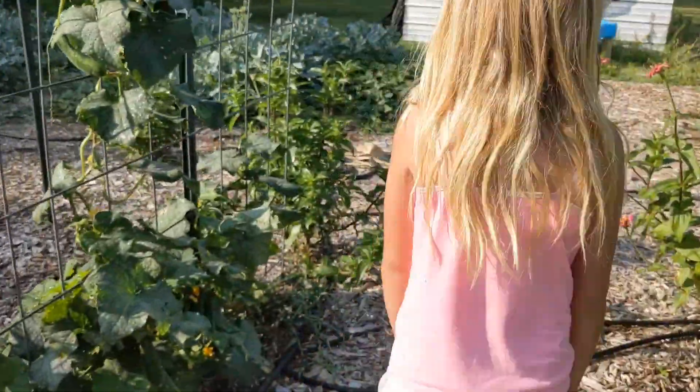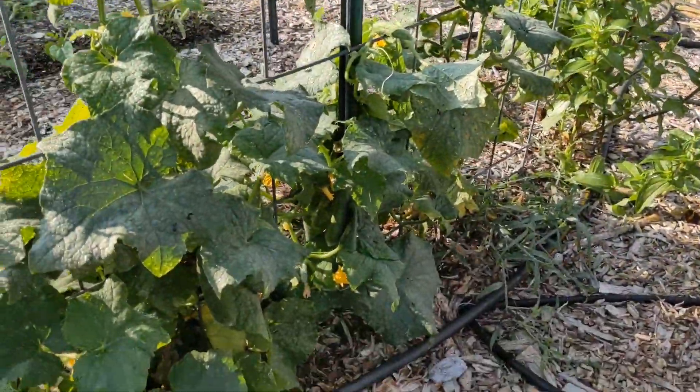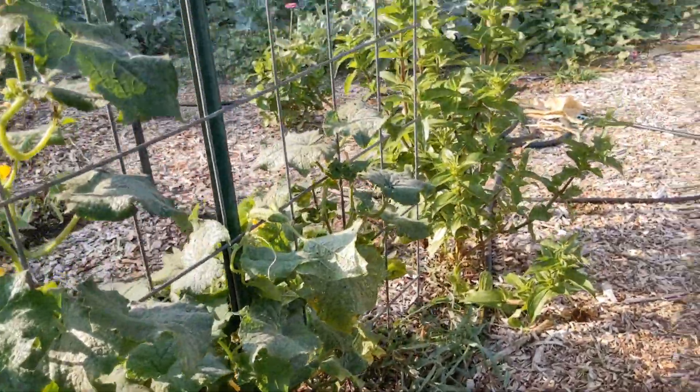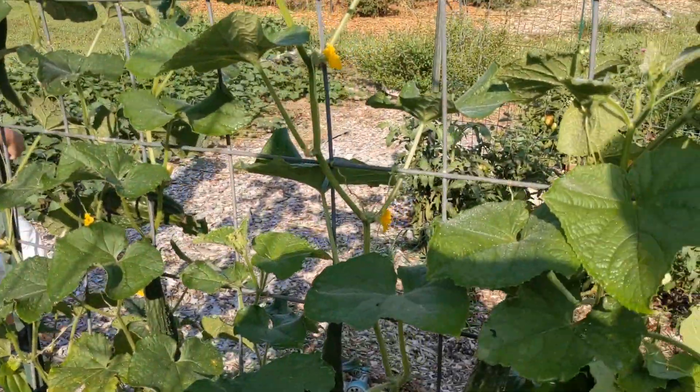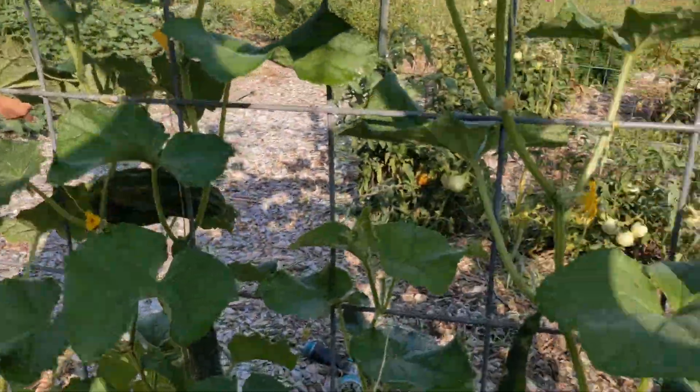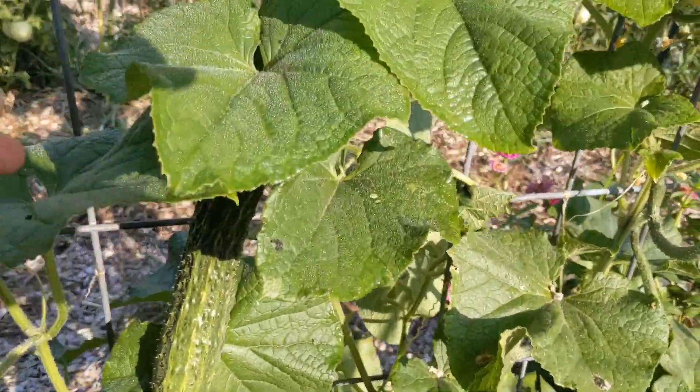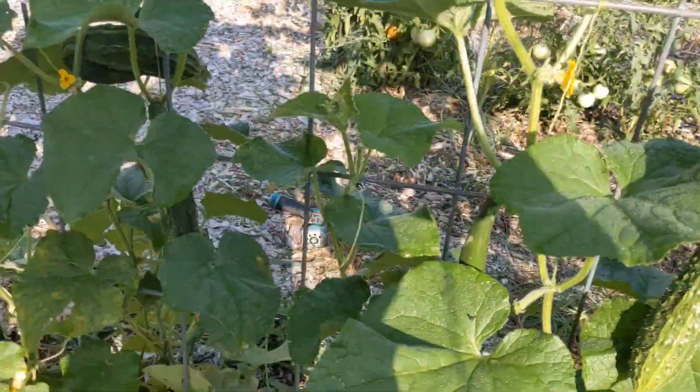I harvested one of those honeynut squash as well. We have tons of cucumbers - tons of the short little guys, and no matter how many times I pick, I feel like we get more. And we got tons of the long ones too. This guy right here needs to be picked - he's really tall and big.